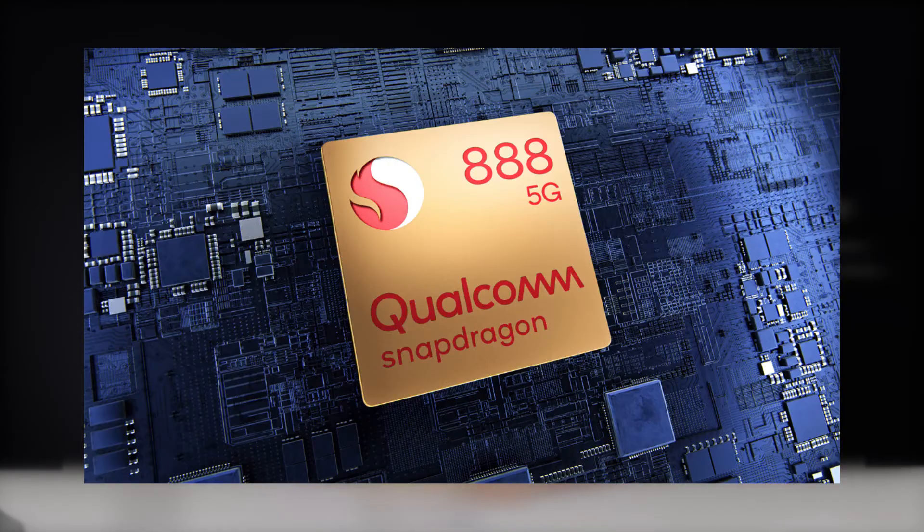You can use the chipsets — specifically the Qualcomm Snapdragon 888 SoC. The phone also features IP68 protection.